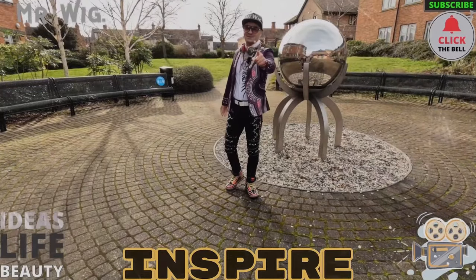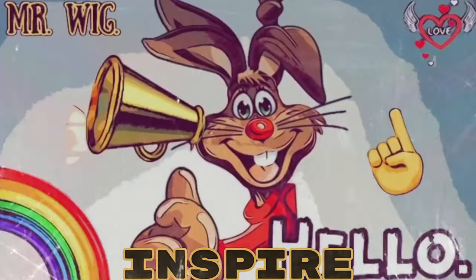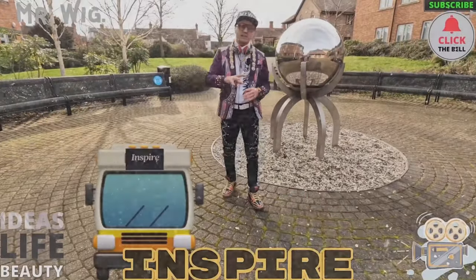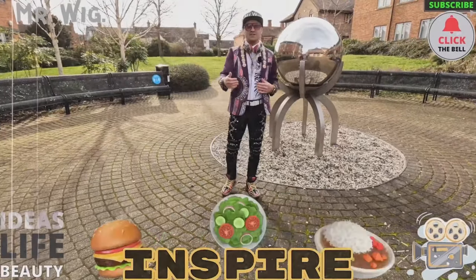Hey, what's up guys? Welcome to the Mr. Wig channel. As you know, I like to make videos about cars, motorcycles, caravans, my own life, challenges, and food reviews.